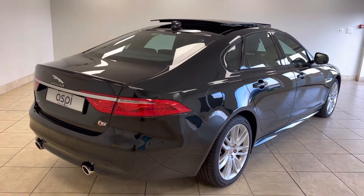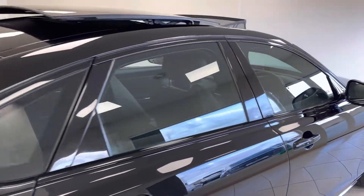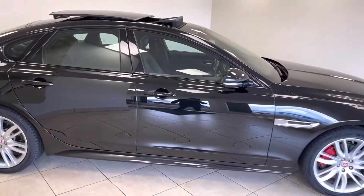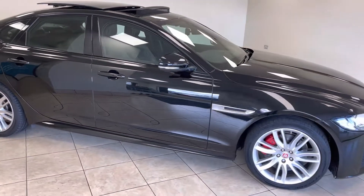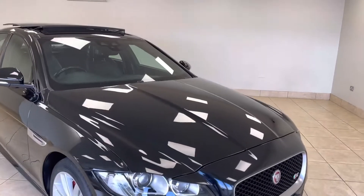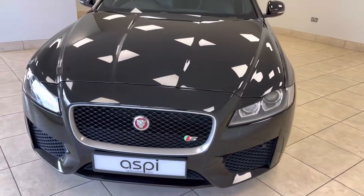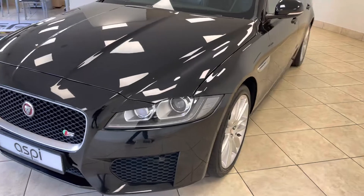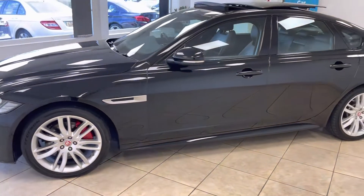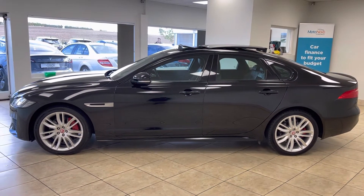So if this car is of interest to you, please give us a call on 01789 739500 or drop us an email at sales@aspicars.com for this wonderful to drive, exceptional service history, high specification Jaguar XF V6S, finished in ultimate black metallic. 01789 739500 or sales@aspicars.com. Thank you very much for watching.